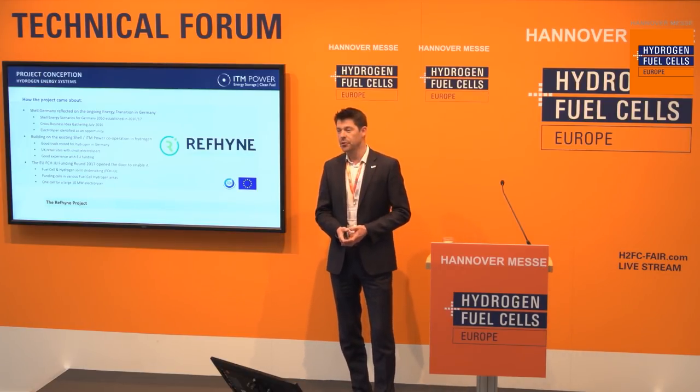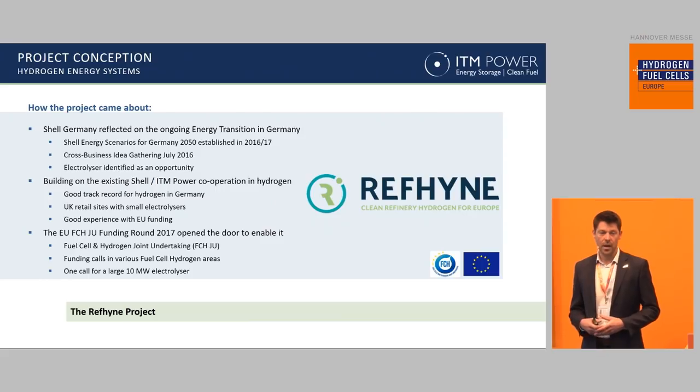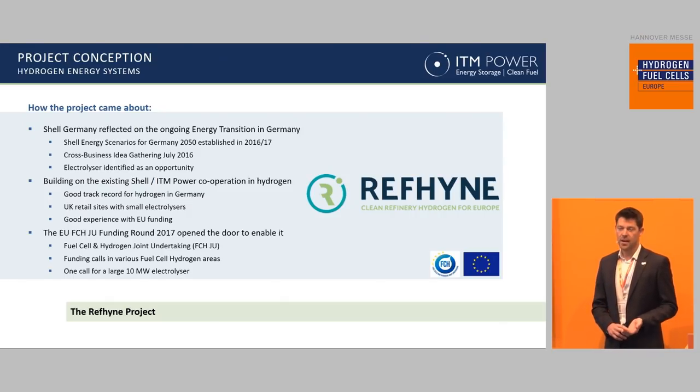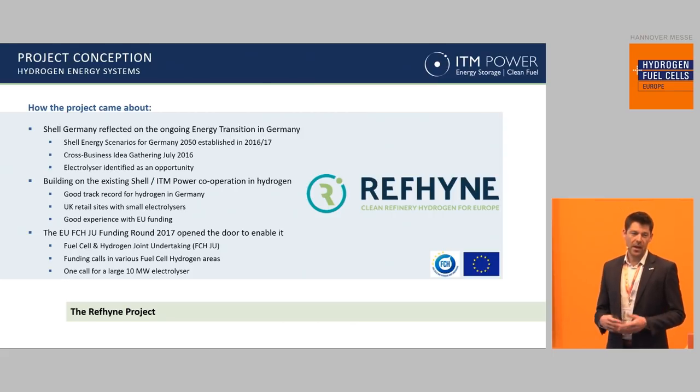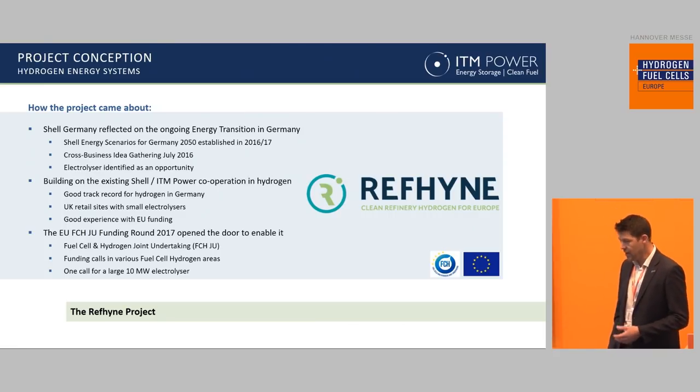This project came around due to three principal things happening at the same time. Shell were in the process of reflecting on their ongoing energy transition in Germany and gathering ideas across the business to understand how they can decarbonize. An electrolyzer was in the thinking of Shell as a potential solution to some of the challenges that the organization and the sector were facing. The second thing was that Shell and ITM had a pretty good relationship already — we've worked together in the UK and deployed a number of hydrogen refueling stations on Shell forecourts. And the third thing was that the FCHJU made available a call to support a project of this type. So all of these three things happened at the same moment, which enabled the project to begin to form.